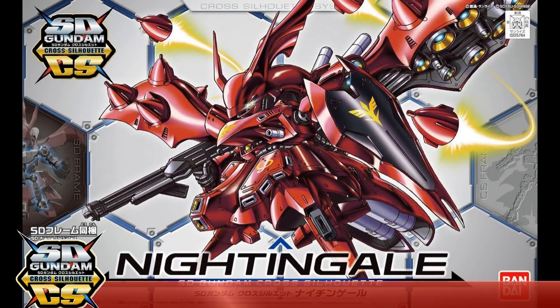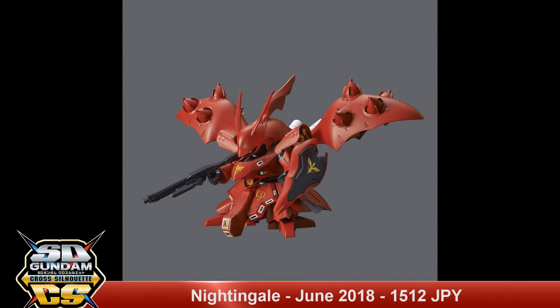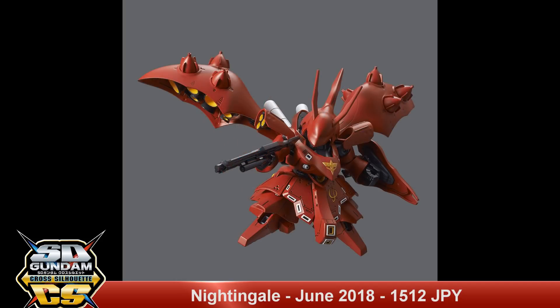Next up we have another SDCS — this is a Nightingale. This has a release date of June 2018 with a list price of 1,512 yen.